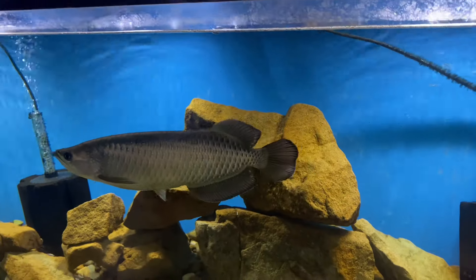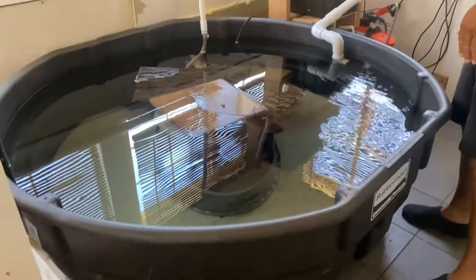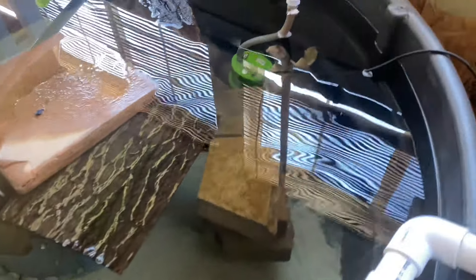Over here we have our 300 gallon stock tank. In here we have Miami — Miami is our extra large Florida softshell turtle. She is indeed a female and she is definitely a channel mascot.